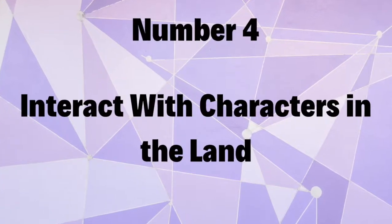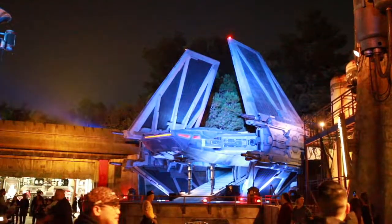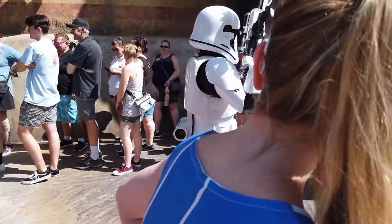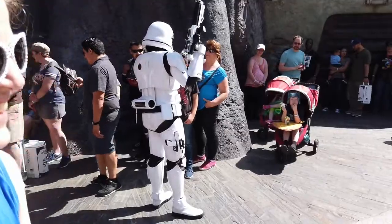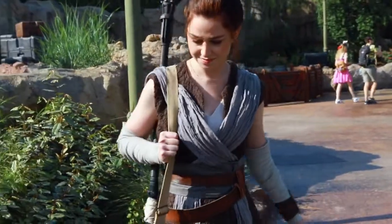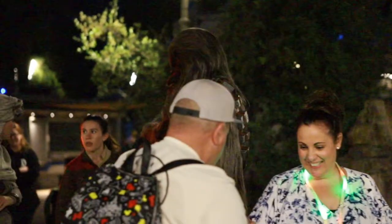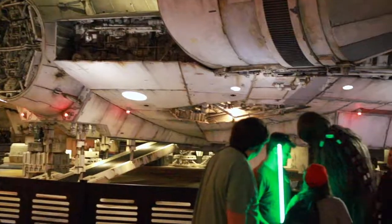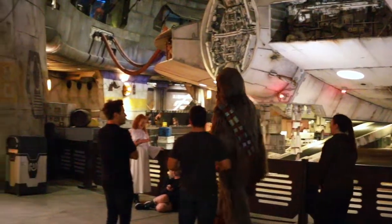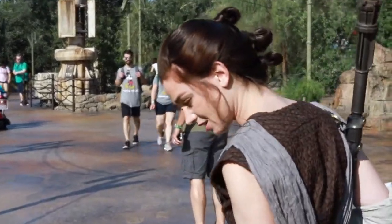Number four: interact with characters in the land. If you visit the Tie Echelon in Galaxy's Edge, you'll find a mini show where you can see Kylo Ren introduced. You'll also find stormtroopers roaming around the land interacting with guests. You can find Rey chatting with guests, and Chewbacca will be roaming, interacting, and giving big hugs. It's important to note that there are no set character interactions or lines for meet and greets in this land, which is very un-Disney World. These characters are just roaming, so if you see a character, just stop and chat with them and become a part of the story.